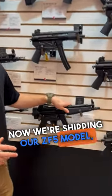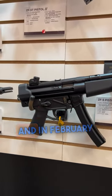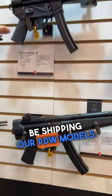So we have a manufacturing facility. Currently right now we're shipping our ZF5 model, which is just going to be your basic MP5 style firearm, and in February we're going to be shipping our PDW models.